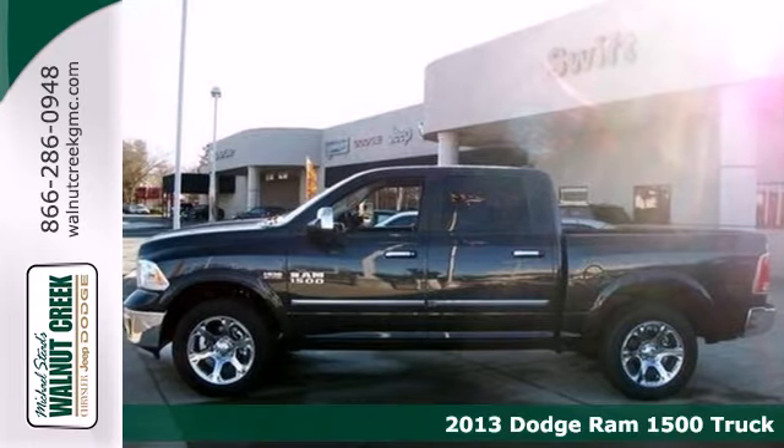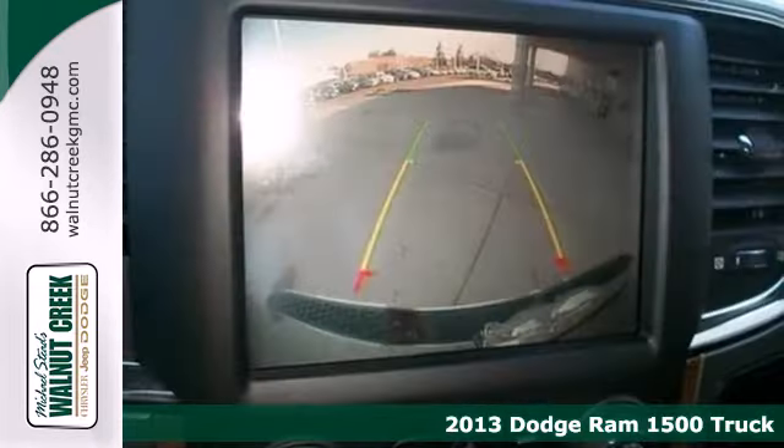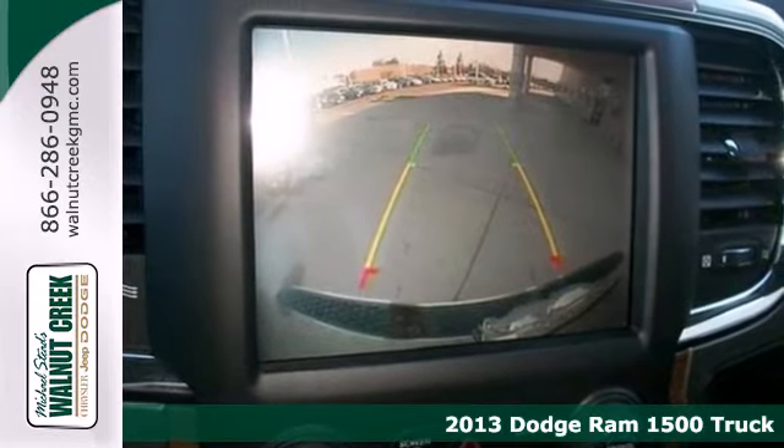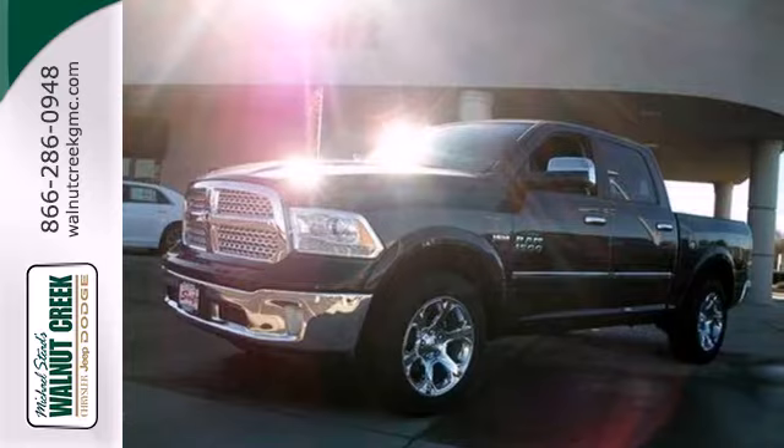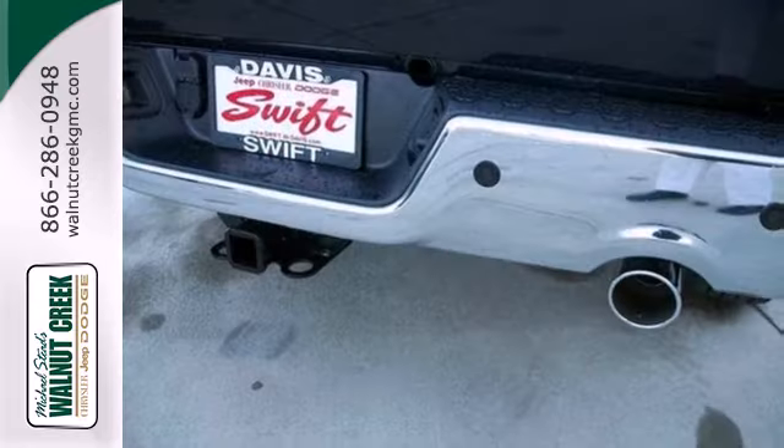It's a 2013 Ram 1500. There's getting the job done, and then there's getting the job done right. The 1500 only knows the latter, because it's built to push beyond the impossible.